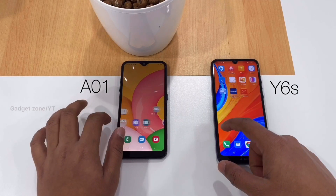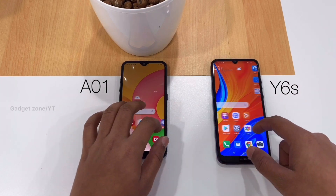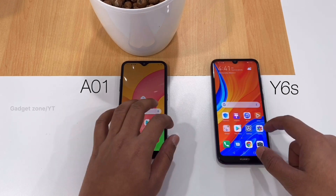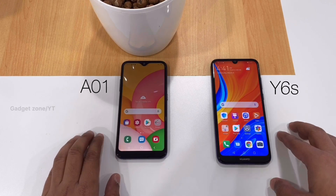First we can check out the touch response. In touch response, I feel the Y6s is better than the A01. So next we can start with the dialer.